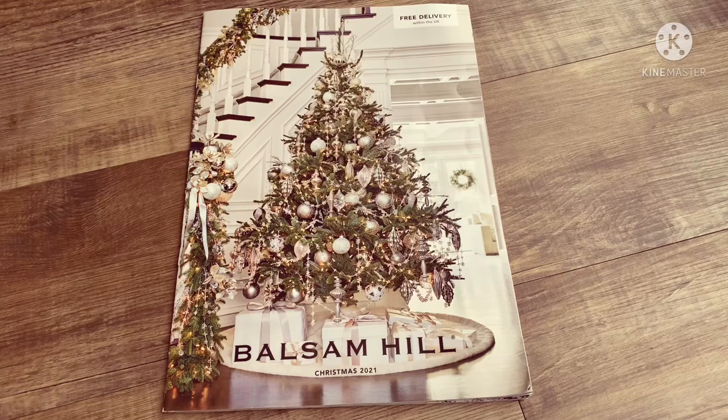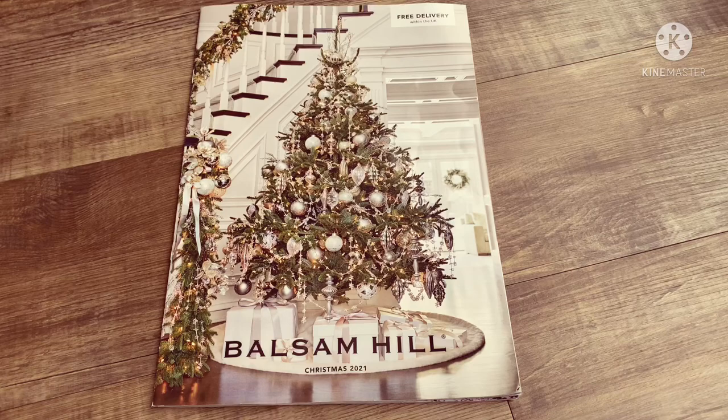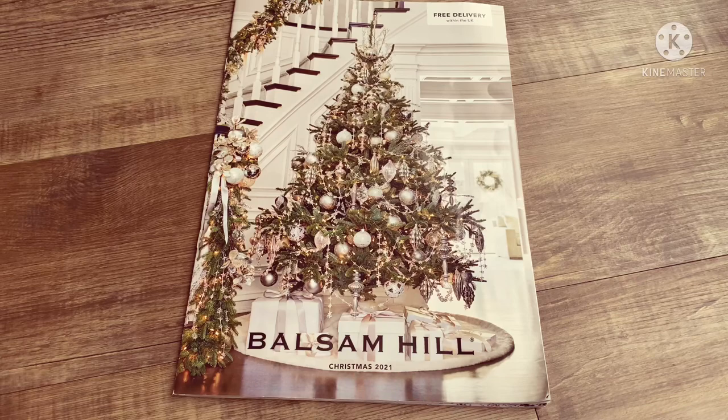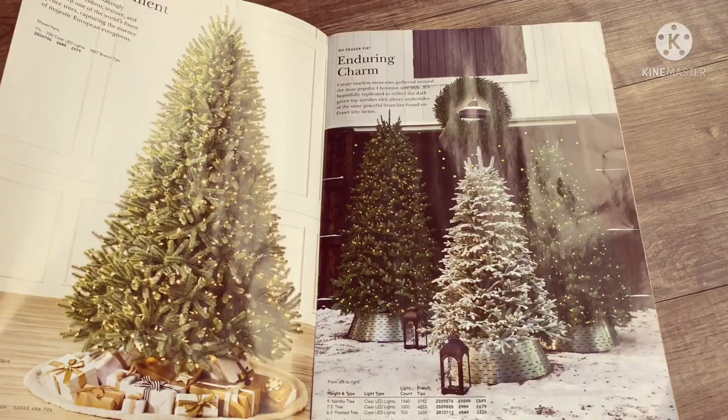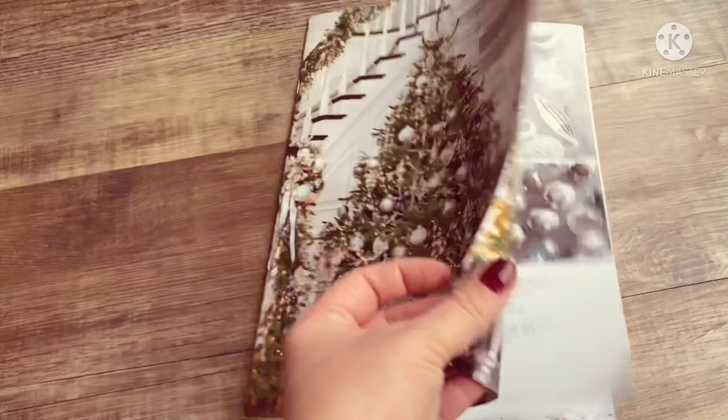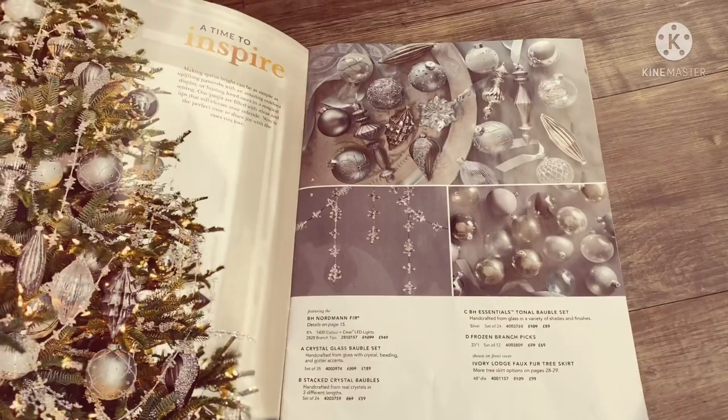Hi everyone, hope you're all well. I thought I'd put together a little video of the products from Balsam Hill. If you follow my home account, you'll know that I absolutely adore Balsam Hill's products. I have a few of their Christmas trees - we have three in our house - and their trees are just absolutely amazing. What I thought I'd do this year is go through their decorations and show you what we've gone for on our trees.